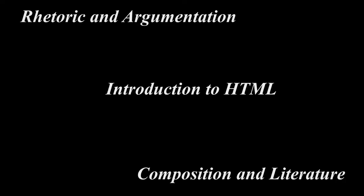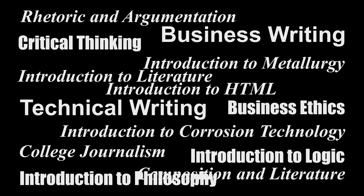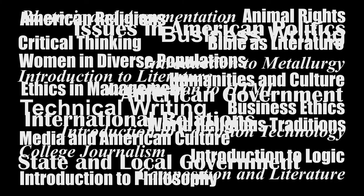One of the things we have to offer out of our office is over 45 years of combined online teaching experience. We have experience teaching humanities courses, social science courses, and hard science courses. So no matter what kind of challenge you bring to us, we have someone in this office who can help you with that.